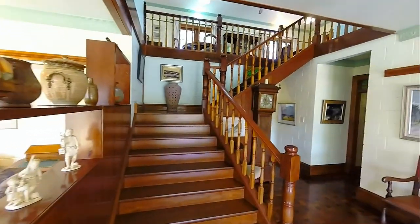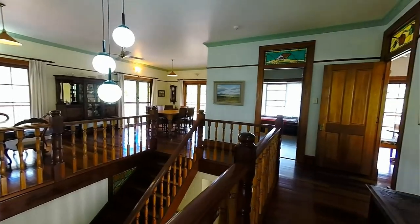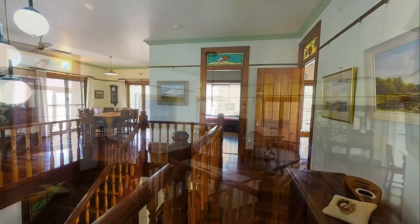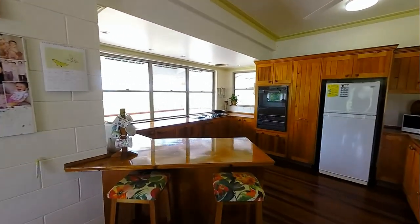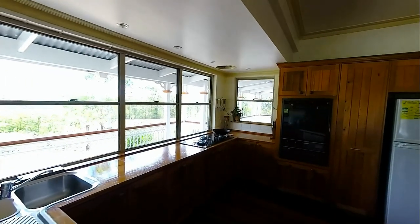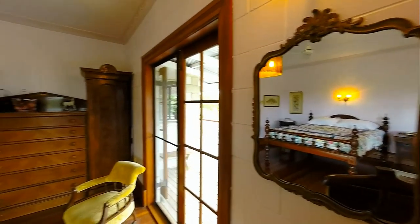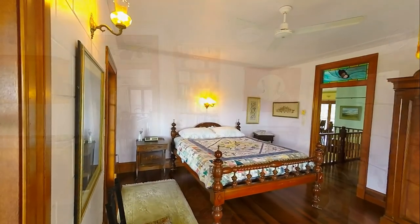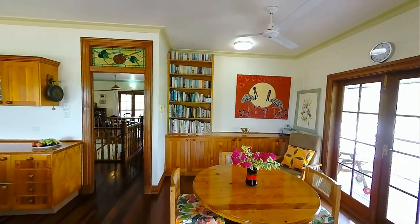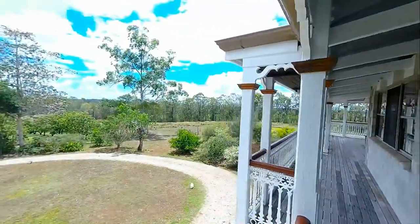Upstairs is devoted to both formal and casual living areas, a kitchen with a view, and a master bedroom suite. It wouldn't be a Queensland homestead without the verandas — they flow right around on the top level and almost right around on the ground level.